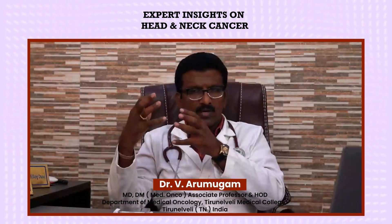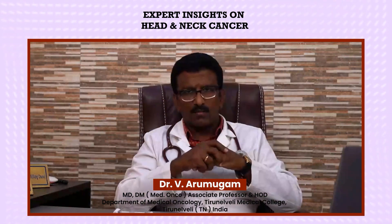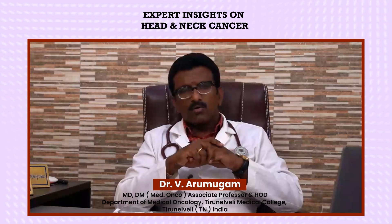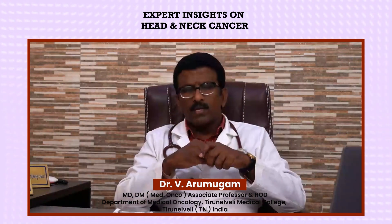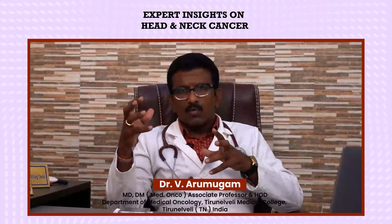Chemotherapy is also the main option when a patient presents with recurrence — meaning after surgery or radiation, the growth is not controlled and reappears one, two, or three years later, possibly spreading to other sites. Now there are multiple newer drugs available, like immunotherapy, targeted therapy, and oral tablet-based treatments for disease control.